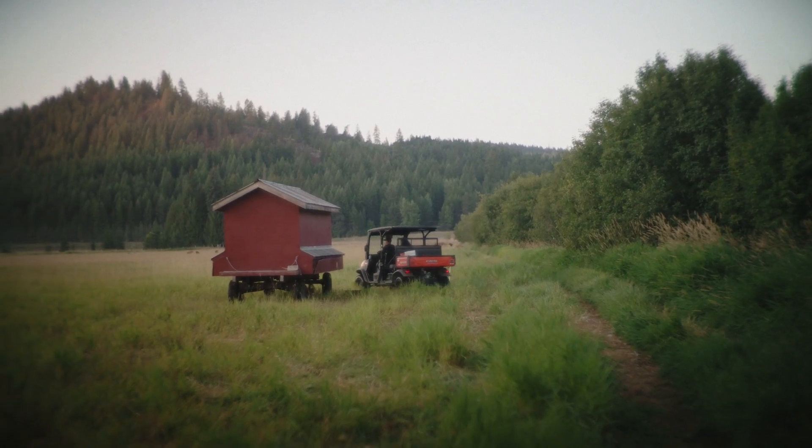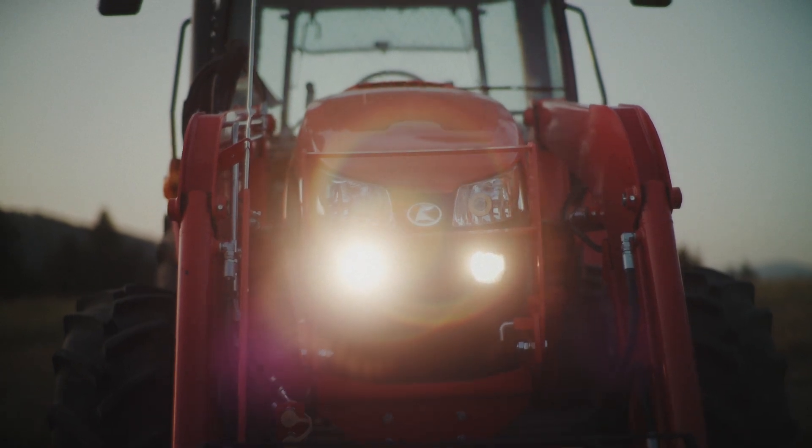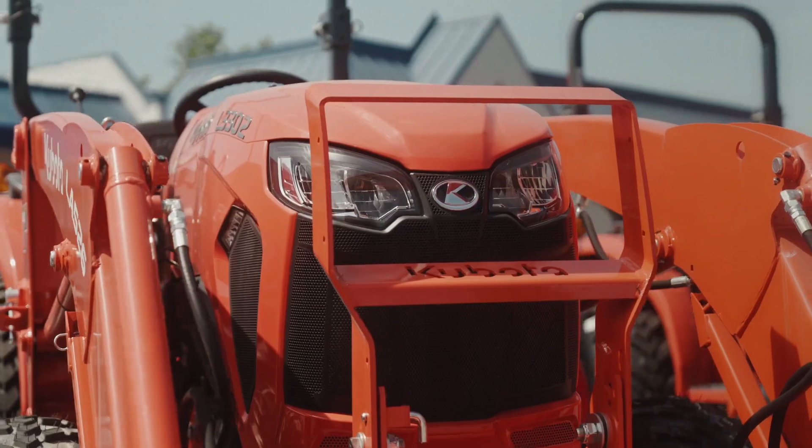We've got a machine in here currently that had rolled down a hill, and the tractor was deemed a total loss by Kubota. Kubota purchased that tractor back from the customer and paid off their loan. There is a depreciation, but the customer is purchasing a new tractor from the Kubota insurance claim.